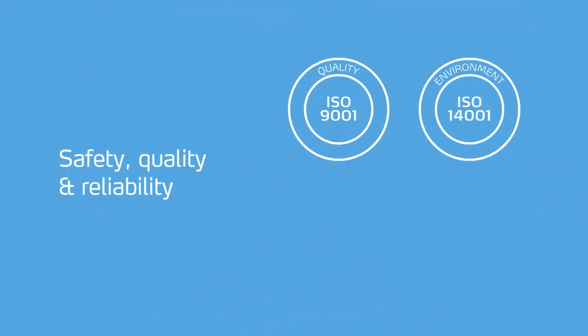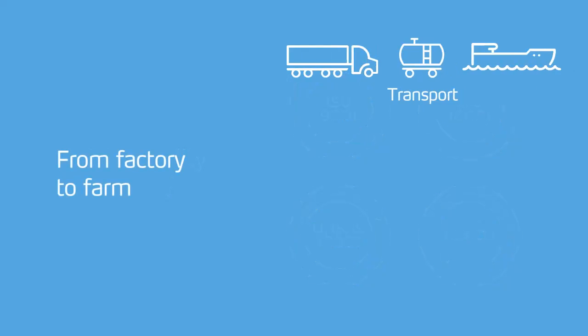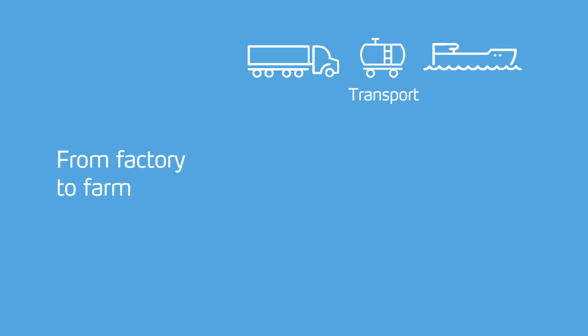All Yara production plants work according to best available techniques, and are certified according to the latest international quality, environment, health and safety standards. Daily controls ensure constant mechanical and chemical product quality. Traceability of fertiliser origin is ensured at all times. Finished product is delivered to the distribution network by road, rail or water.